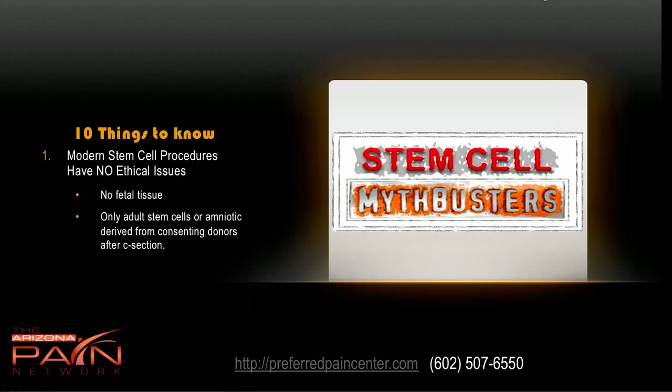Ten things that you should know — number one is that modern stem cell procedures don't have the ethical issues that we used to have in the past. There is no fetal or embryonic tissue involved, only adult stem cells or amniotic derived stem cells from consenting donors after a C-section. So there is no fetal involvement.